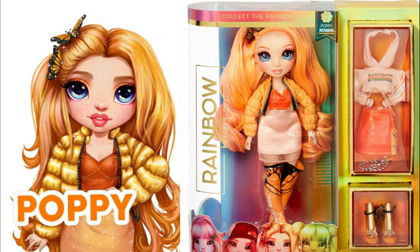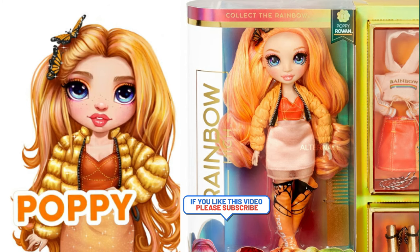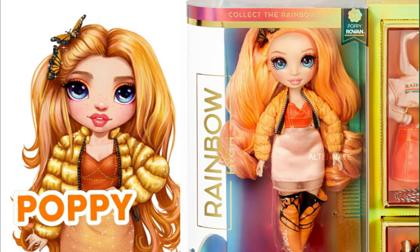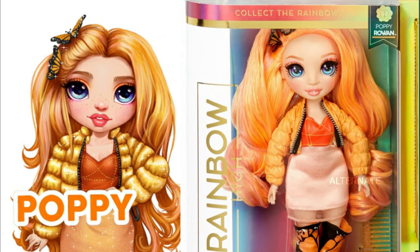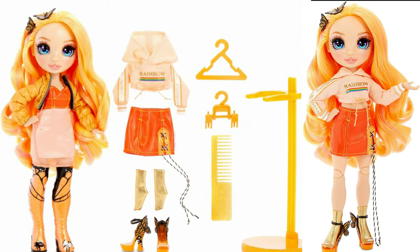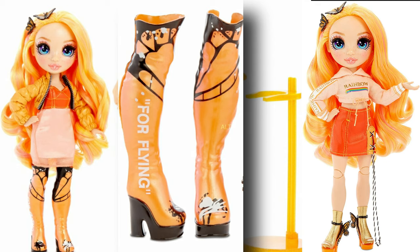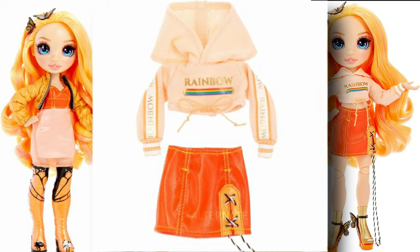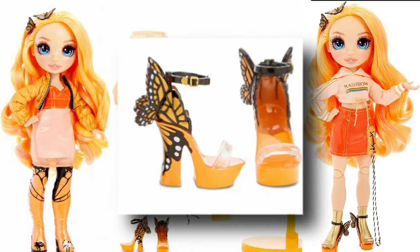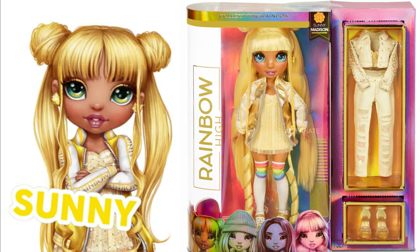Next we have Poppy Rowan — she is the orange girl. Her theme is more along the lines of butterflies. Her hair looks so fabulous, I cannot wait to see that orange hair. I love her original outfit — that little puffy jacket is going to be so cool, and her boots are going to be awesome. Her second outfit has a little crop top hoodie with a cute pleather skirt, gold socks, and strappy shoes with a butterfly on the side. That is going to be fantastic.